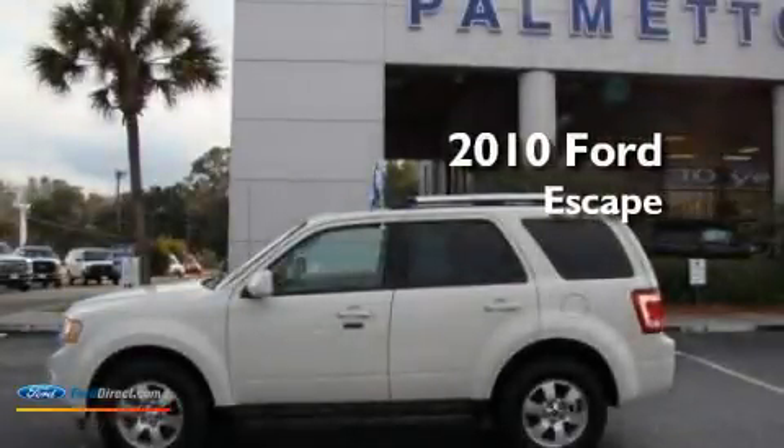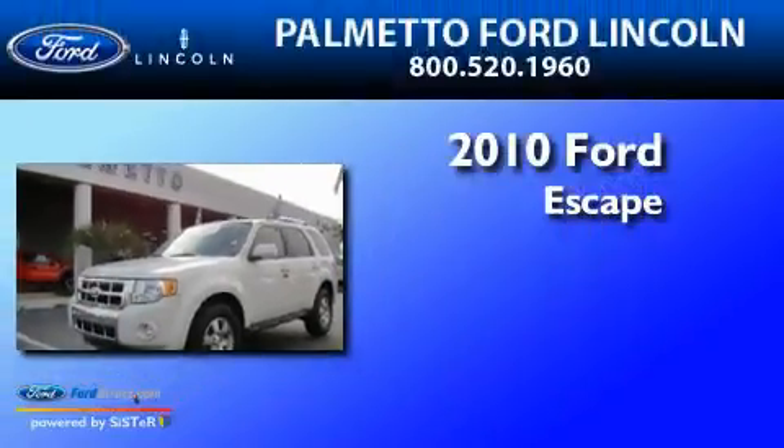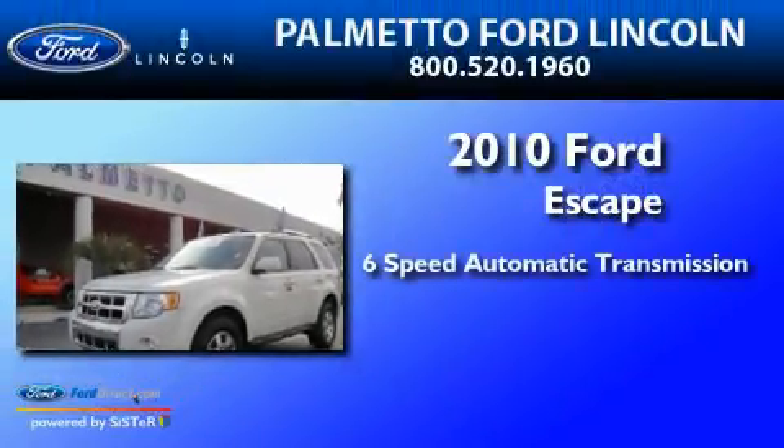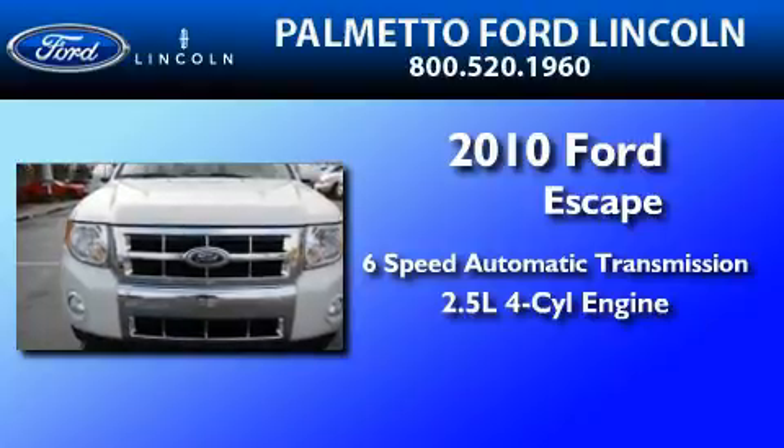This is a certified pre-owned 2010 Ford Escape. This crossover has a six-speed automatic transmission and an inline four-cylinder engine.